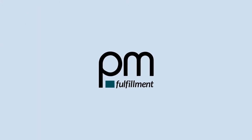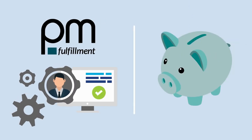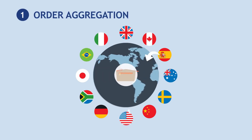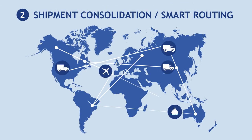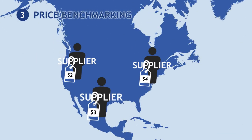PM Fulfillment delivers a guaranteed fully transparent saving for items transferring through Mercury. This saving is driven by order aggregation, shipment consolidation and smart routing, as well as systematic supplier benchmarking.